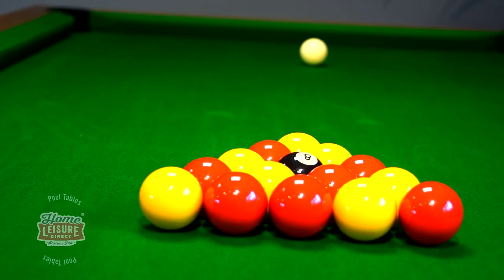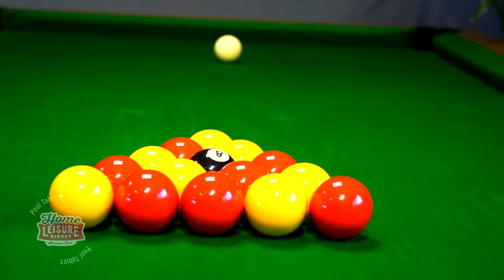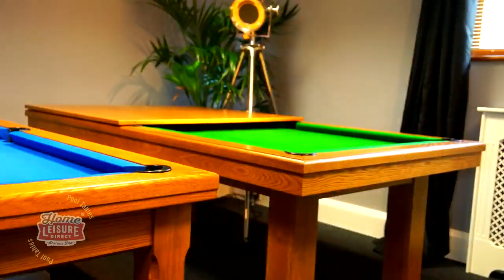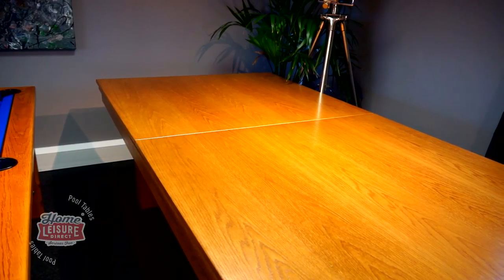Several cloths are also available in different colours, with a huge range of smart cloths to choose from. The table's low pocket profile makes it the perfect height for a dining table too. The tops rest over the cushion frame in multiple pieces and match the table's finish, making the table look fantastic when used as a dining table.